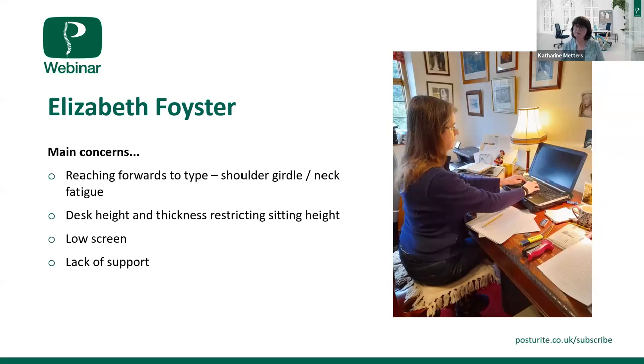You may also need a document holder with the amount of paper you have. If you can raise the paperwork up, your head will be in a better position. If we also gave you a laptop stand — most come with a document holder in front — you could have your screen at a better height, closer to you, paperwork in front of you, and your keyboard there. That would really get you in a much better position and allow you to sit back in your chair.